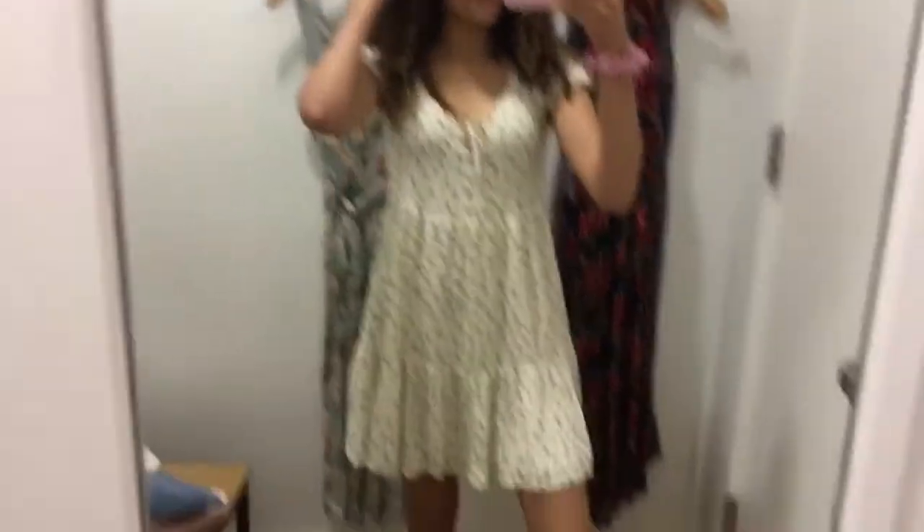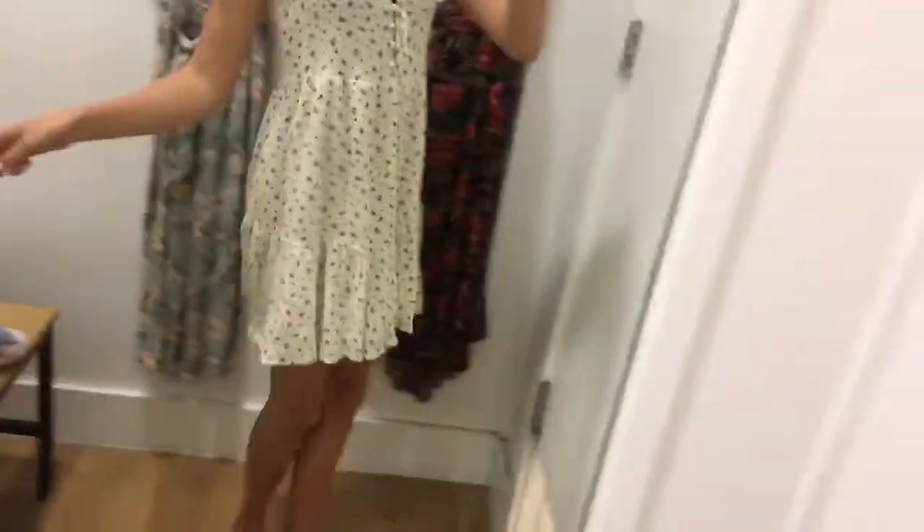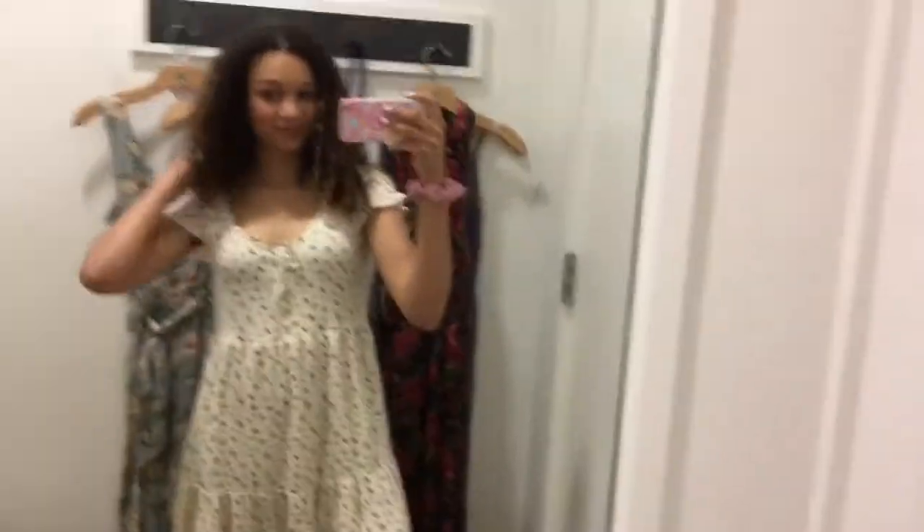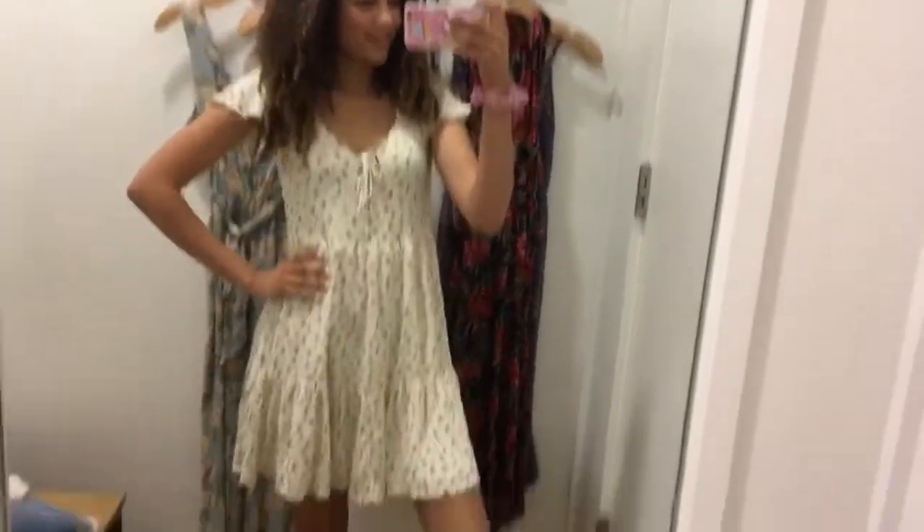Oh my gosh guys, I actually really love this dress. Wow. I actually really like this dress. I don't know if I really want to get it, but I like it a lot. I think I might get it — I feel like it's graduation worthy.